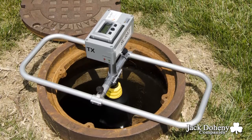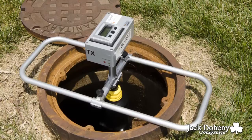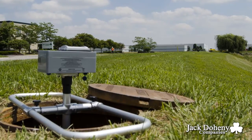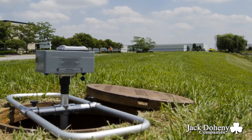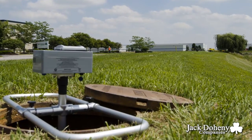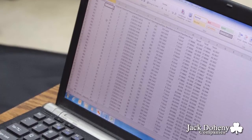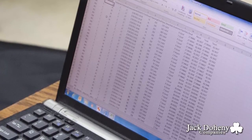Additionally, each SLRAT component is equipped with GPS and the ability to communicate between the transmitter and the receiver via radio frequency, thus providing your organization with data labeling, data registration, and test validation capabilities.